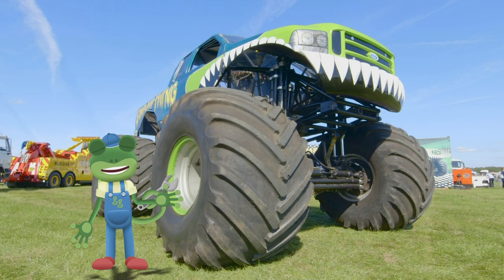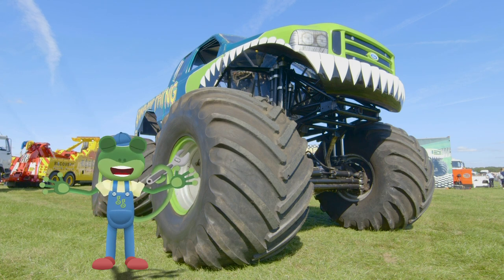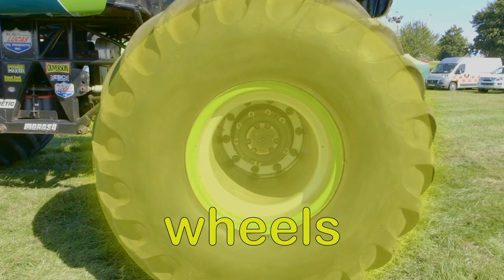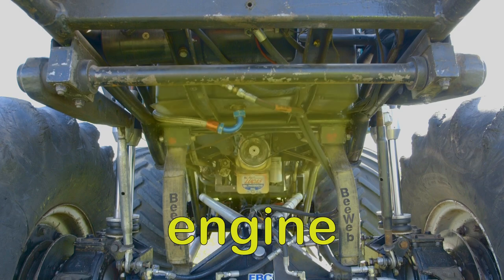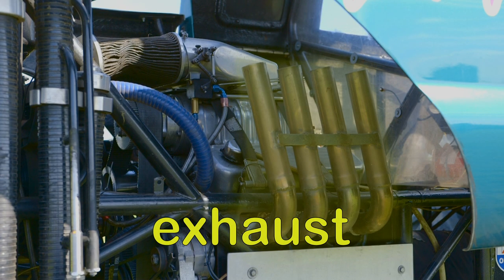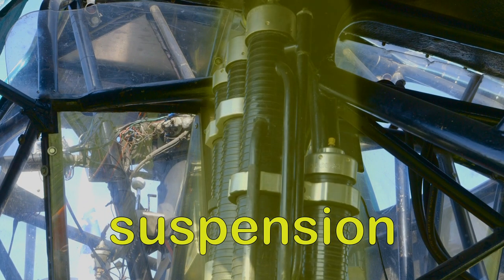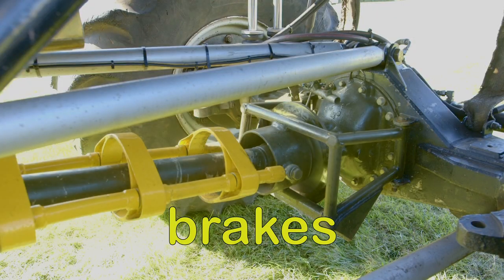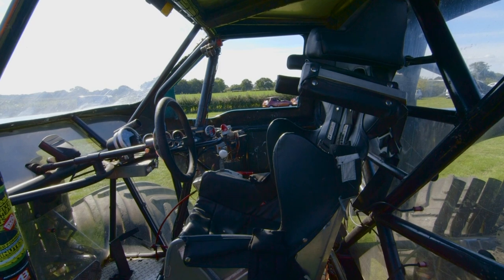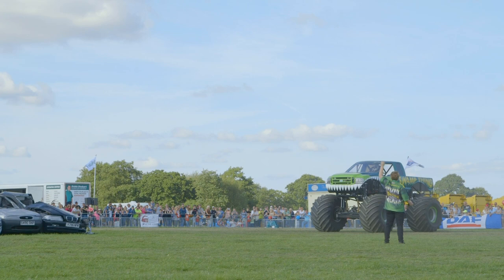Swamp Thing has many of the things that a normal car would have, only they're much, much bigger — the wheels, the engine, the exhaust, the suspension which gives Tony a softer landing, the brakes, the chassis, and the cabin. All of these things are designed so that Swamp Thing can jump — like this!